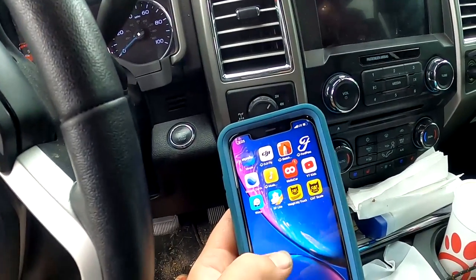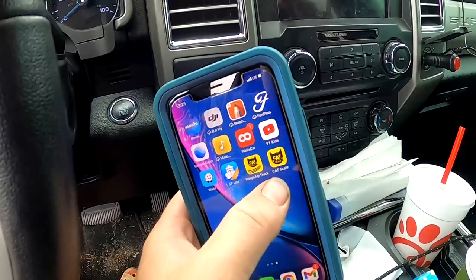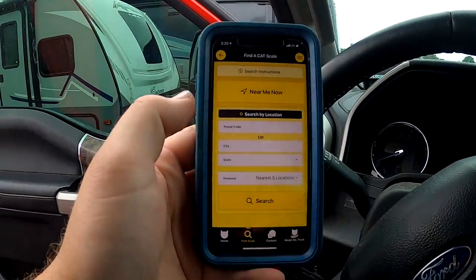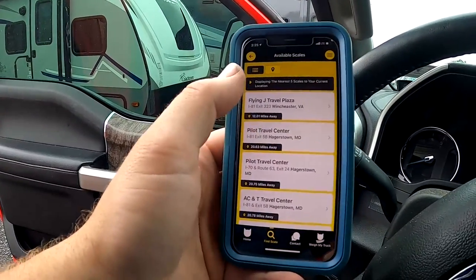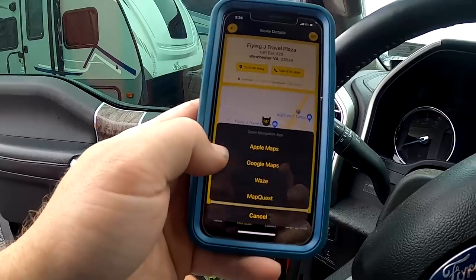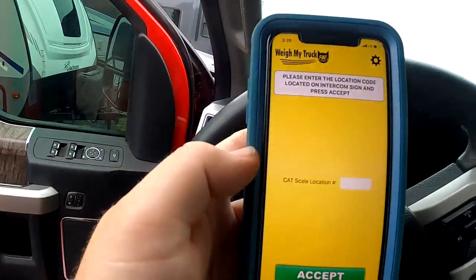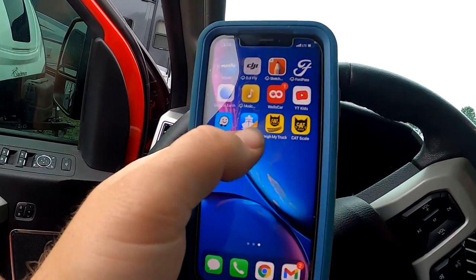I want to show you guys what CAT has for apps on the app store for Apple or Android. They have two available applications. This particular one is called the CAT Scale app. It uses your location via your phone's GPS and shows you the closest CAT scales to you. Hit 'Near Me' and it'll pop up with a list of nearby scales. If you select one, it gives you directions via Apple Maps, Google Maps, Waze, or MapQuest. But what you need to actually use the scales is the Way My Truck app from CAT.